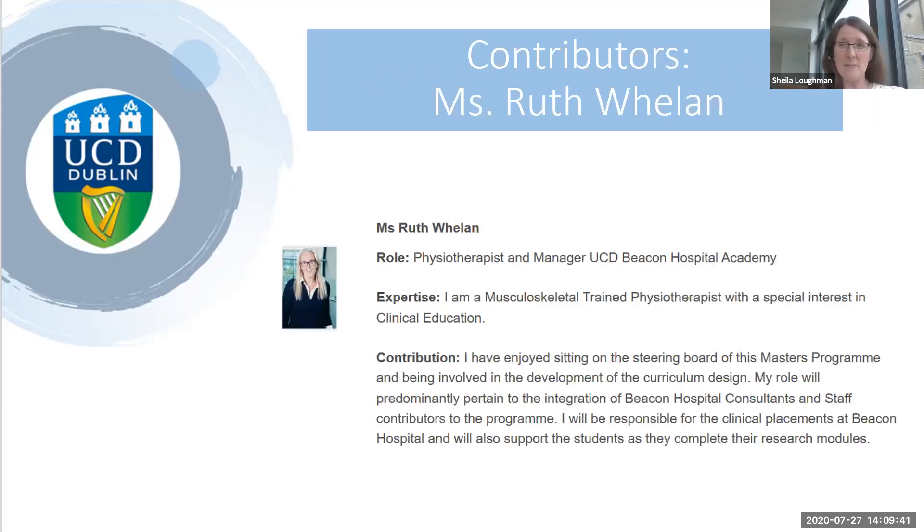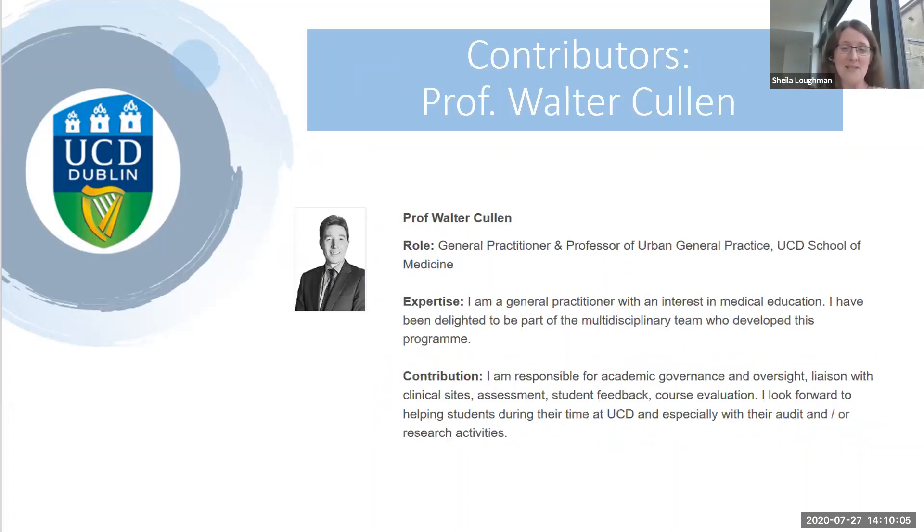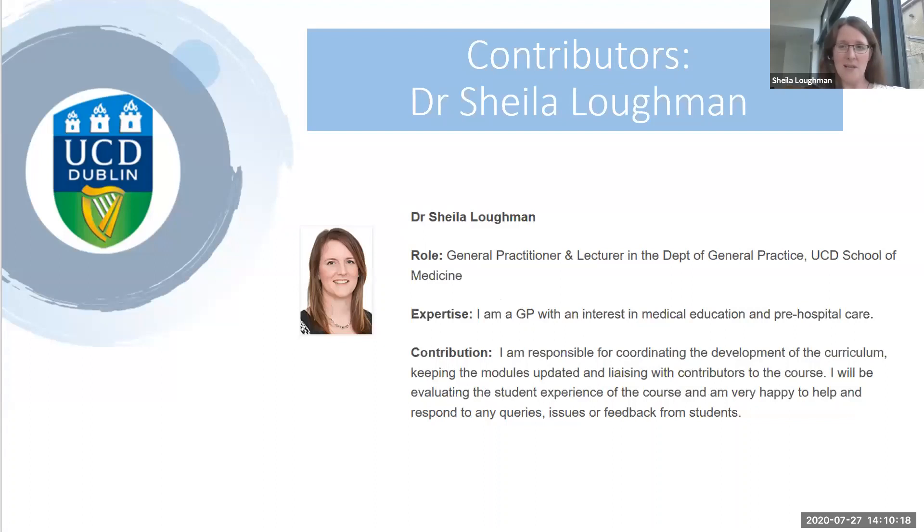On the academic side, Ruth Whelan is a physiotherapist and manager of the UCD Beacon Hospital Academy, helping to integrate the Beacon staff's contributions to the programme. Catherine Cain is also assisting with that. Professor Walter Cullen is Professor of Urban General Practice here at UCD and will be involved in teaching, student feedback, and research activities. I'm a GP and lecturer in the Department of General Practice — I'll be coordinating everything and contributing in places as well.